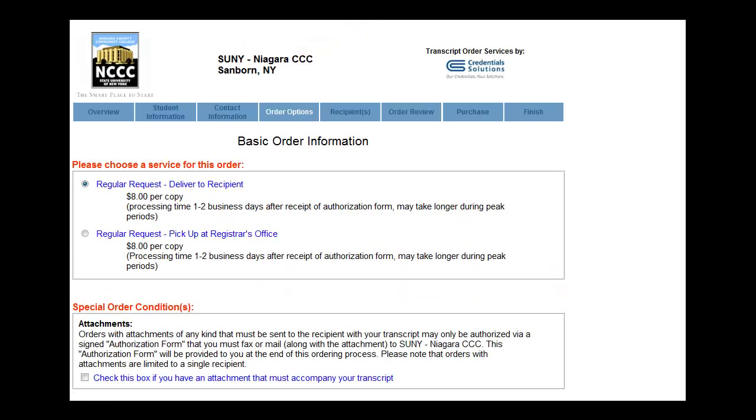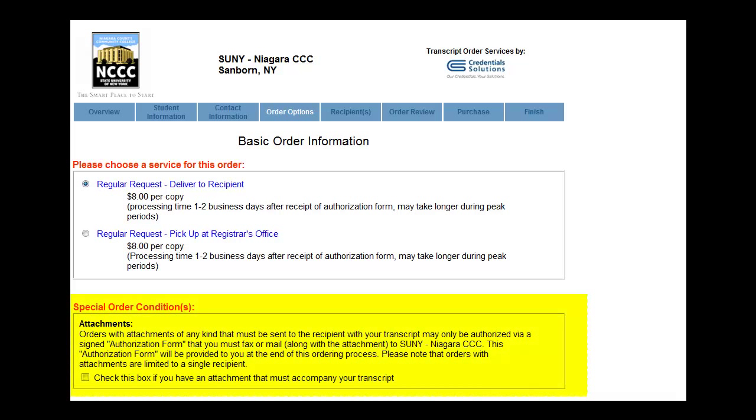Choose how you would like your transcripts delivered. Some specialty programs at a college may require you to include a separate, personalized form along with your official transcripts. If this is the case with your order, the Special Order Conditions box will pertain to you.